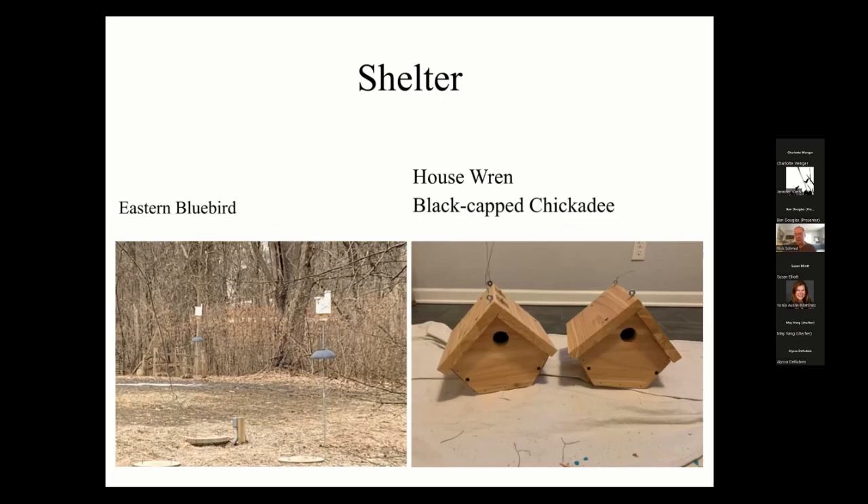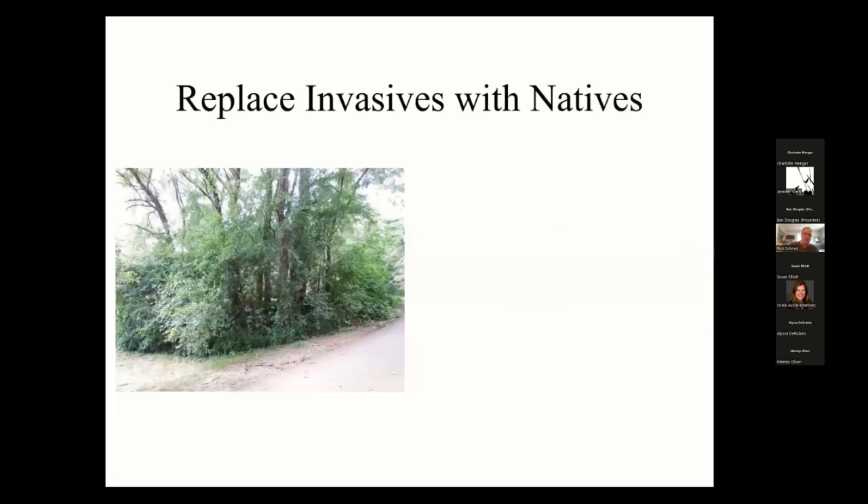I bring the bluebird houses in during winter, clean them up, and paint them if needed. I also built black-capped chickadee houses from simple plans off the internet and just hang them in trees in our yard. The other way to provide shelter is to provide natural habitat for the birds — this is not only for shelter but also for food, and as we'll see, maybe also for water.